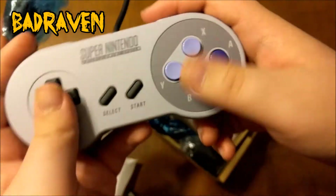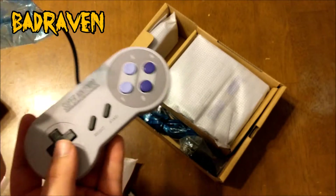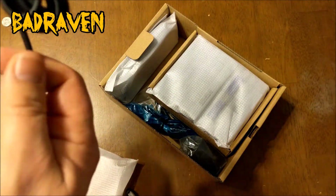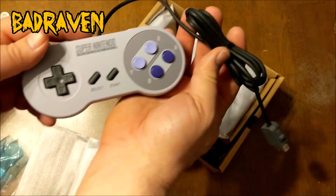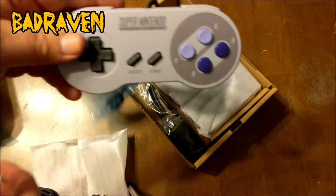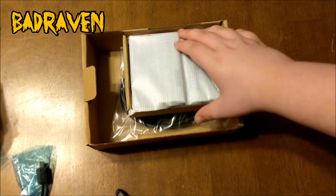Oh my gosh, it feels so good! And the cord is very long. Look at that — a lot of slack. The other one, the NES Classic, the cord was so short you had to get an extender. You don't have to do that here. Plus you get two controllers — the NES Classic only came with one, so that's a big plus.